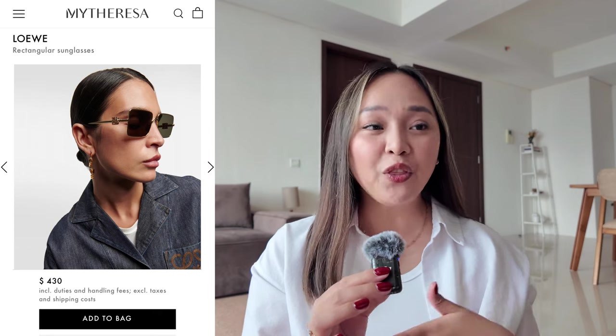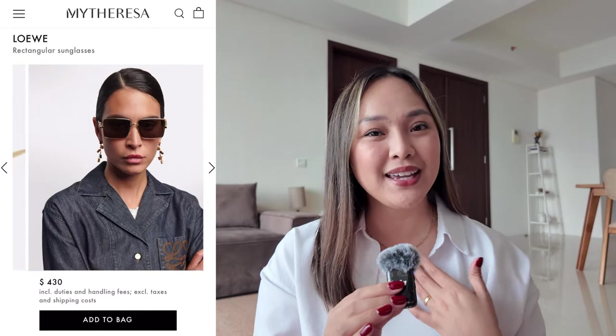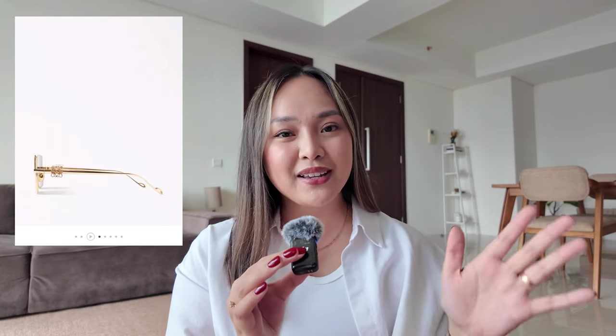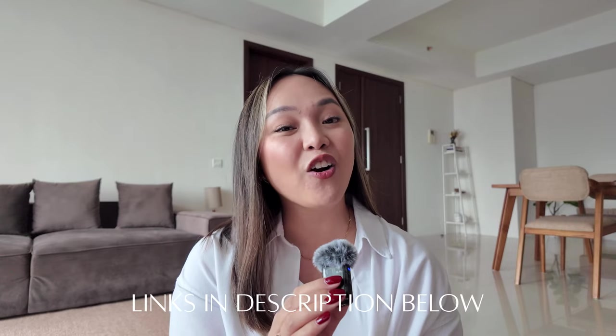Last but not least, I have a pair of sunglasses on my spring wish list — the Loewe Rectangular Sunglasses. I love that it has an all-metal frame in gold, a rectangular shape, and the lenses are in a dark green tint with the beautiful Anagram logo on the sides. I think it's super iconic for Loewe. It's very elevated but can still be worn for casual outfits, whereas the Céline version is more classic and chic. This one can be worn with sweats and a sweater.